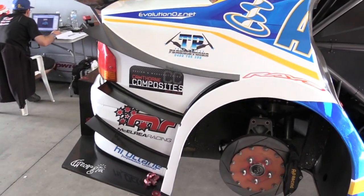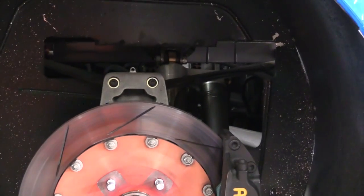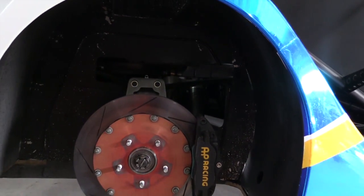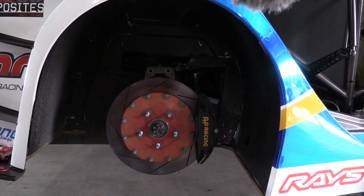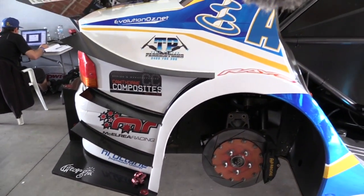Moving to the rear suspension — it's much the same design as the front. The McPherson strut and the double A-arm arrangement on the stock Mitsubishi Evo rear isn't ideal, especially when you lower the car as much as we wanted to. The easiest solution was to chop it all out and go for equal-length upper and lower A-arms with a custom upright, so you can set the geometry to exactly what you want and it all works perfectly.